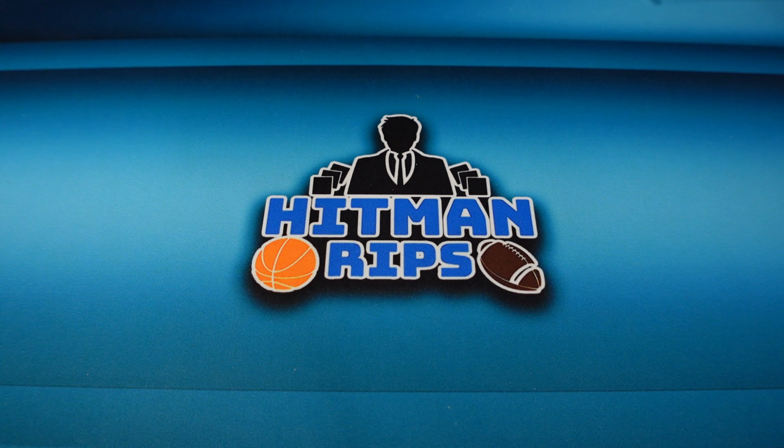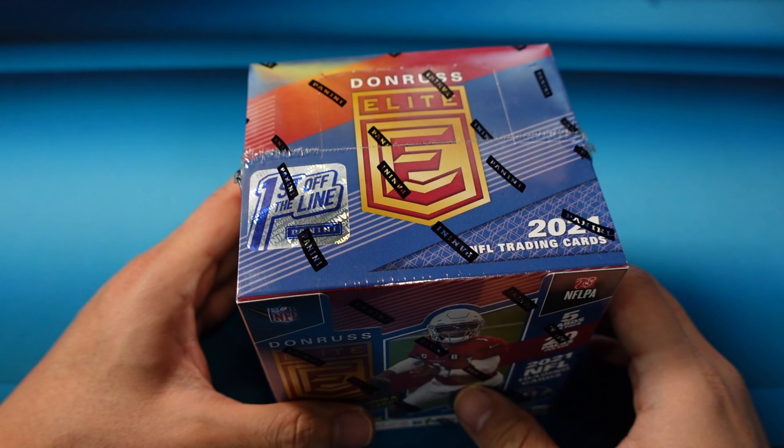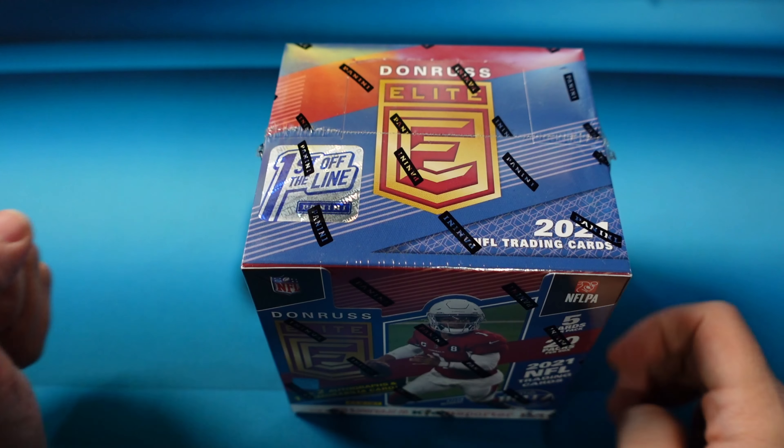It's Hitman, how are you guys doing today? Today I'm bringing you a product that just came out: Donruss Elite, and this is First Off The Line.